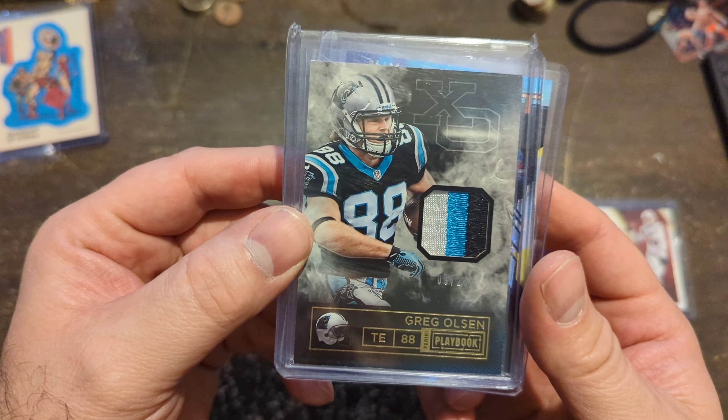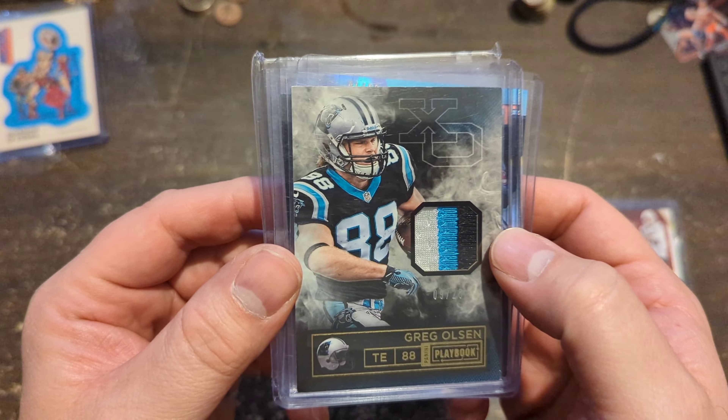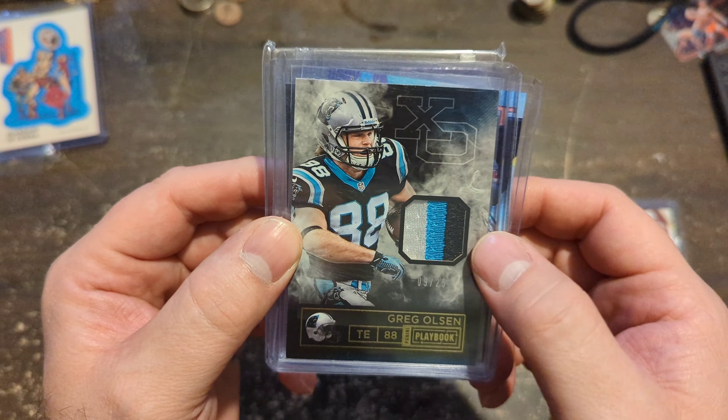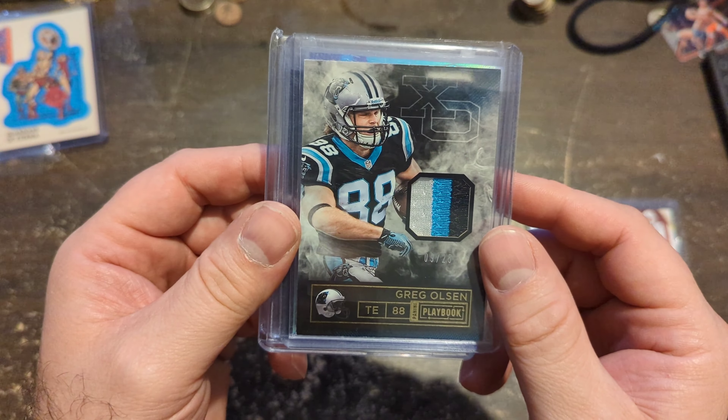Greg Olsen, numbered to 25. Nice game-use patch here from Playbook. This guy used to crush the Bucs. He did everything right when he played. I think he's a Hall of Famer — just Mr. Consistency at a high level.